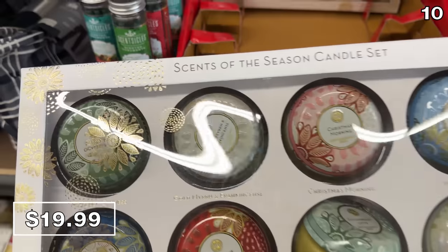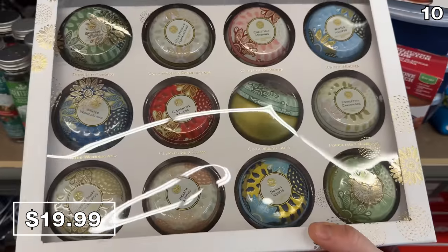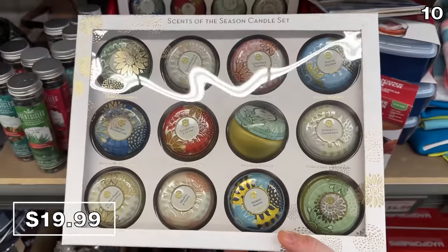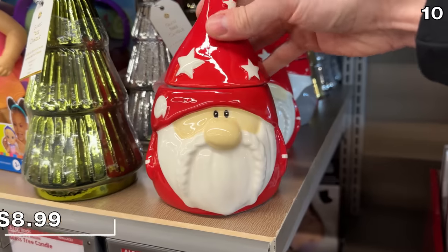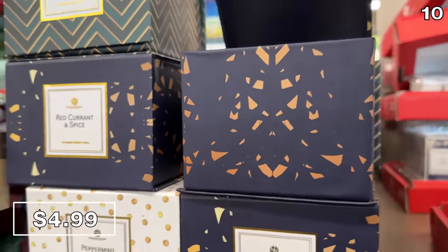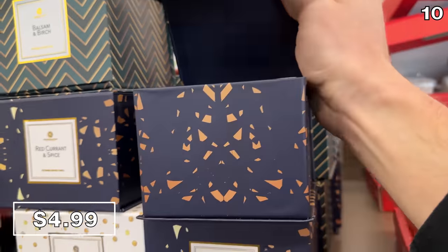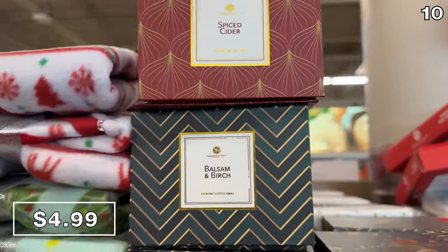For the next point on my list, it's a 12-pack of the Scents of the Season candles for $20. A good price for a dozen smaller candles, and in particular if you need to break this up into smaller gifts, you could give someone two candles or use them as stocking stuffers. I also liked this Gnome candle for $9, this Glass Tree candle for $13, and this Gift Box candle at $5, which includes the candle as a ready-to-gift presentation if you forgot a present.